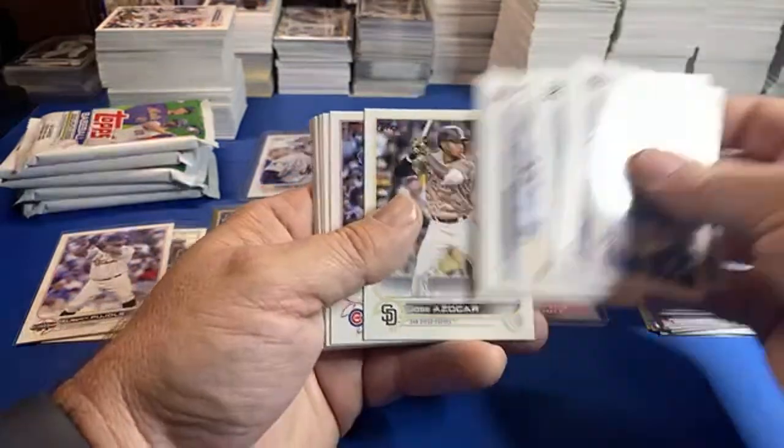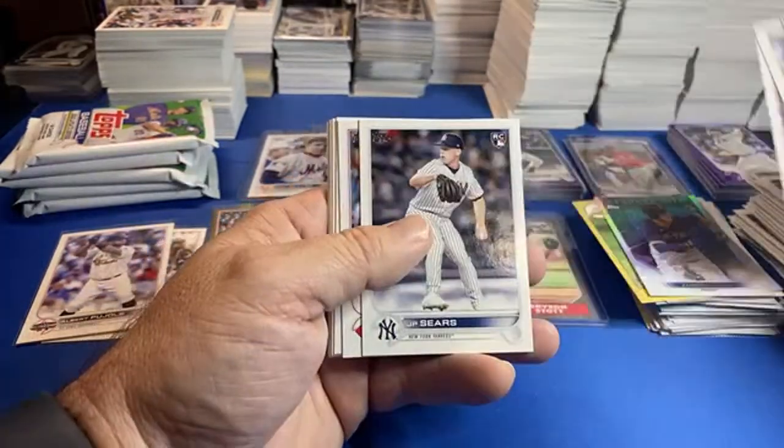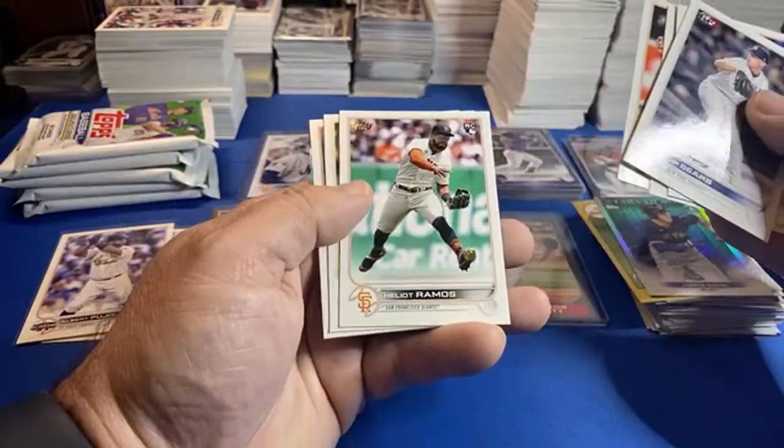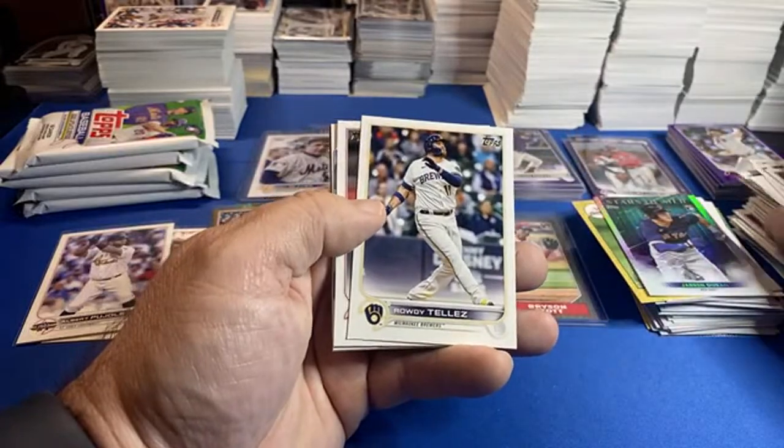Man, when the Cubs won the World Series I loved the next year — literally every pack had Cubs in them. That was so fun. I miss when the Cubs were good. It makes collecting better when your players are in the product. When your team is trash bags, it's hurtful.